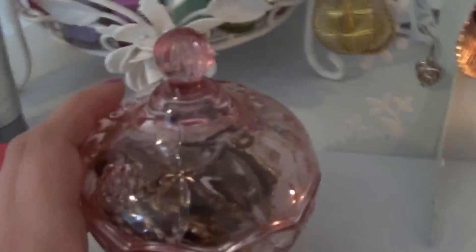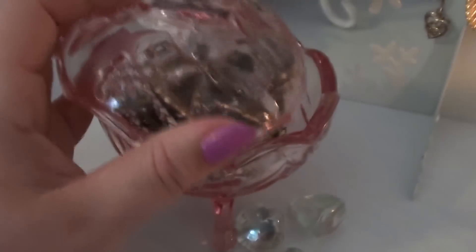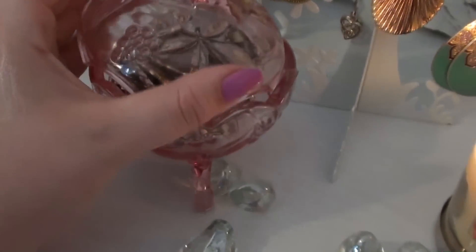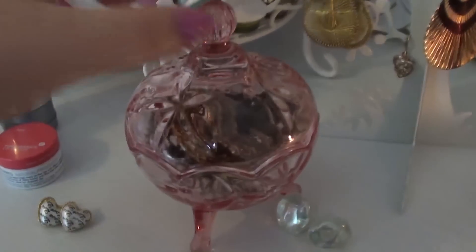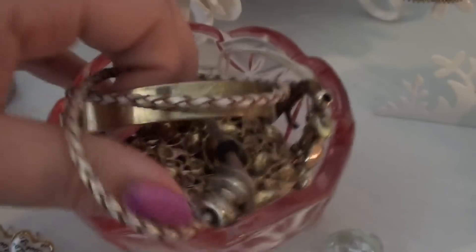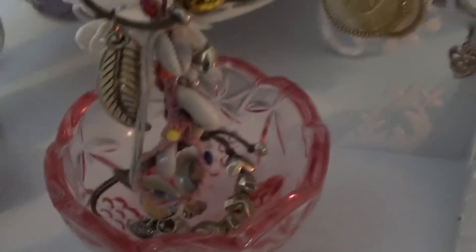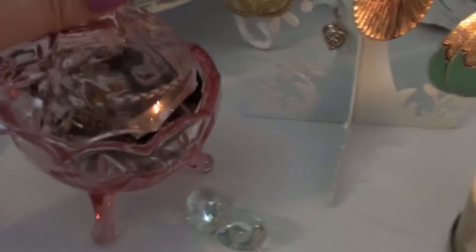This was from Urban Outfitters as well — it's just a glass cut little pot. They still do these and also do it in purple. This reflects the light, looks pretty, girly, and dainty. Inside I keep my Pandora bracelet and then just other cheap bracelets and different things, but my Pandora lives in there nice and safe.